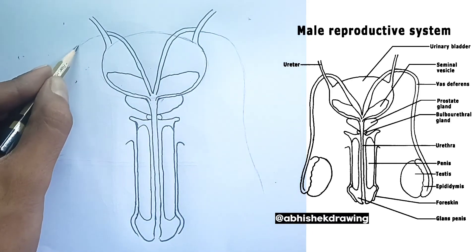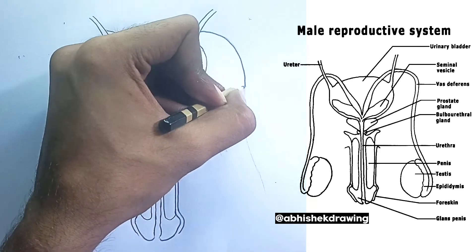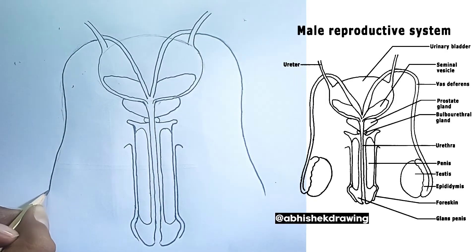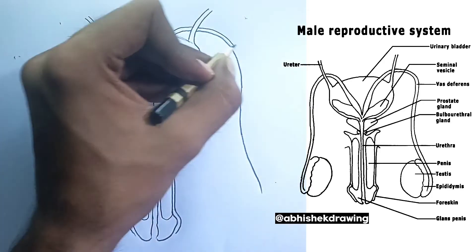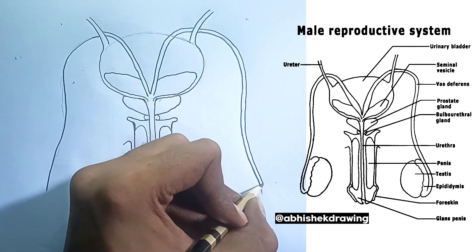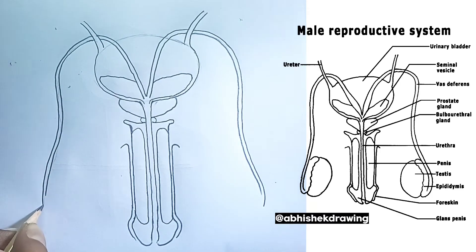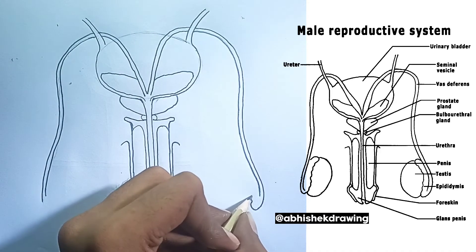7. The bulbourethral glands — the lubricators. 8. The ejaculatory ducts. These short tubes are formed by the union of the vas deferens and the duct of the seminal vesicle. The ejaculatory ducts pass through the prostate gland and empty into the urethra.